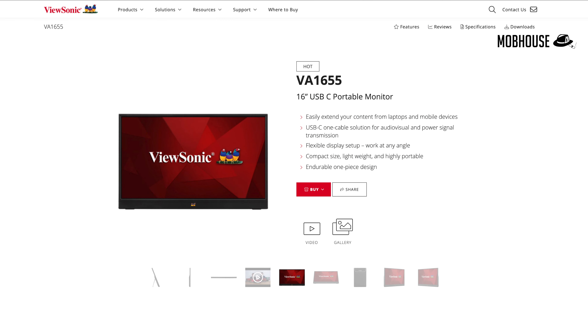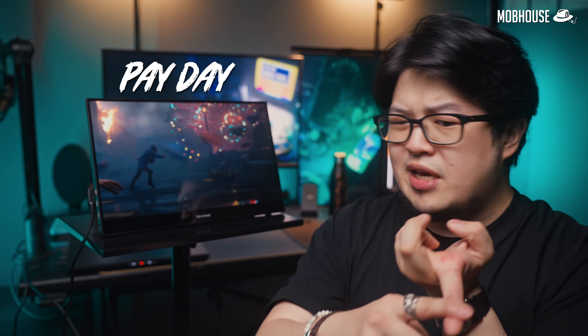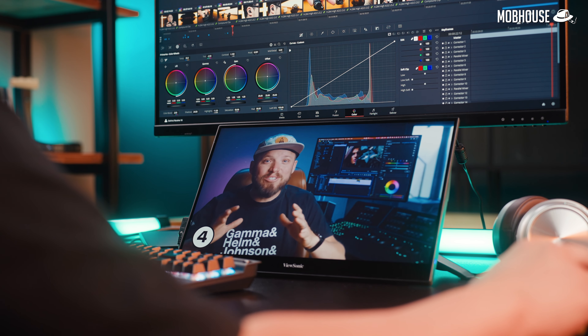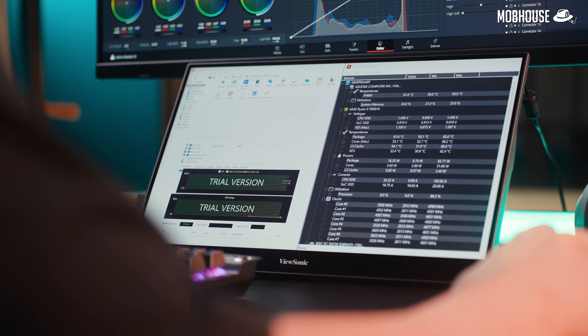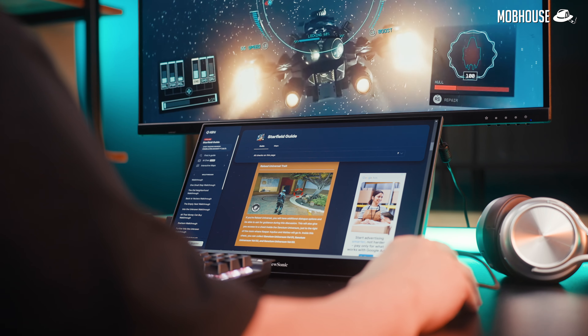These are the more affordable options under RM1,000, like the VA1655 at RM599. They'll probably be one of your impulse buys during payday or 1111 sales which is coming soon. At this price point, you're not going to get the best color accuracy or response times. But these monitors are still plenty good enough to watch YouTube tutorials while learning software like DaVinci Resolve or 3ds Max, watch Netflix or pull up Spotify while studying or working, monitor your computer's temps, and maybe read walkthroughs while gaming.